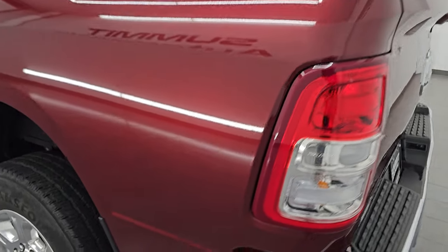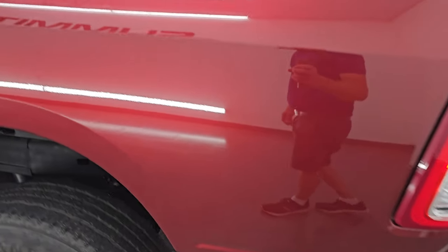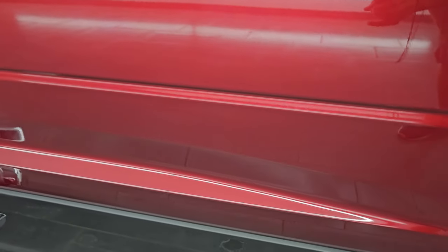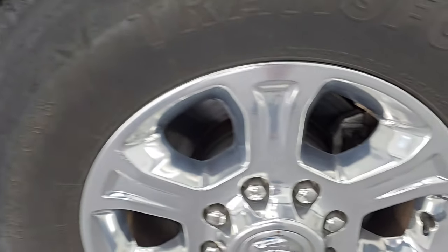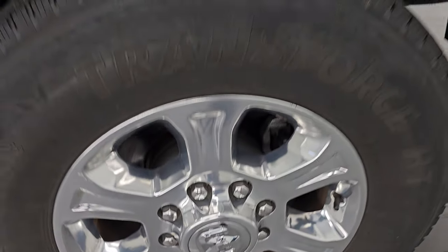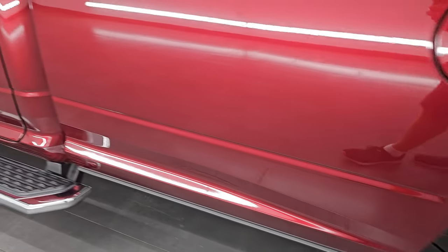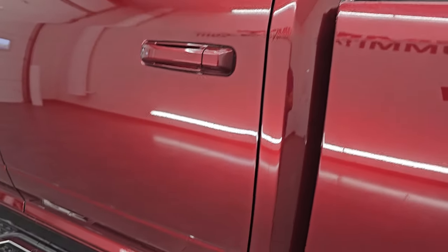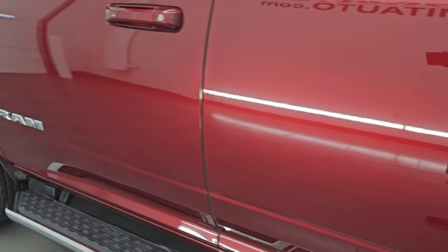The tailgate shuts nice and solidly. Coming around to the driver's side, just as clean as the passenger side — no major dents or dings on the box. And for full disclosure, this back wheel is absolutely perfect. Down the rest of the side of the truck, the cab and doors are in nice condition — I didn't see any dents or dings on there.